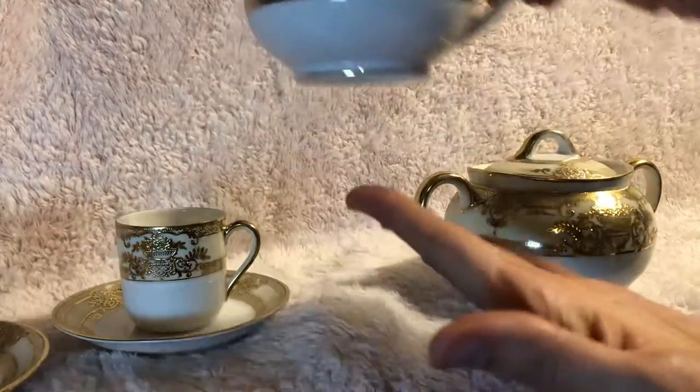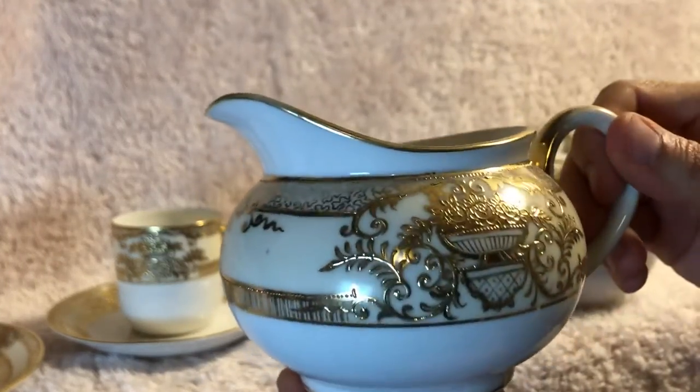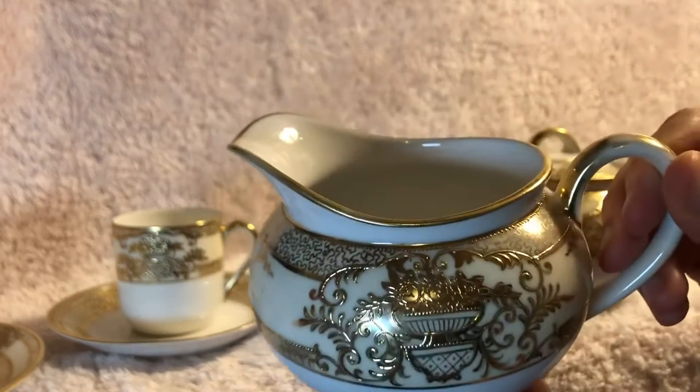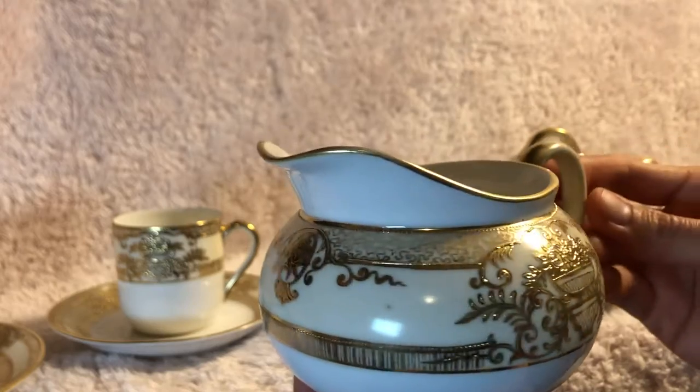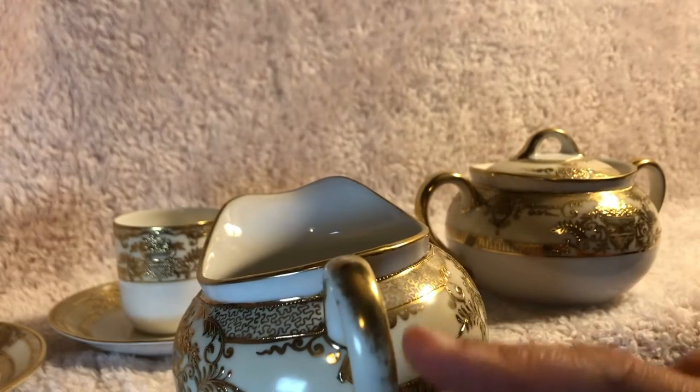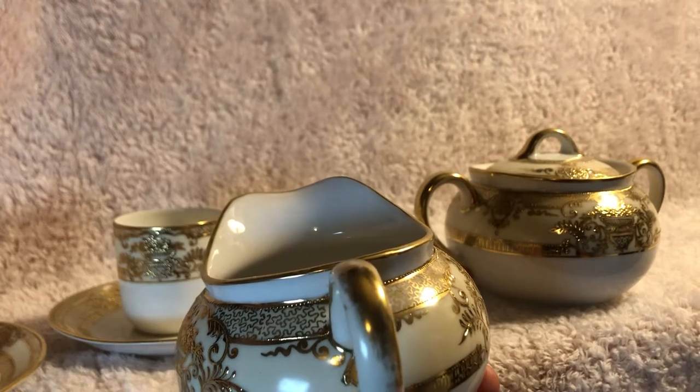This is what the sugar bowl looks like, or cream. I'm not sure if this is cream or sugar bowl, but it's another lovely piece. It's a little worn, as you can see on the handle, from use.